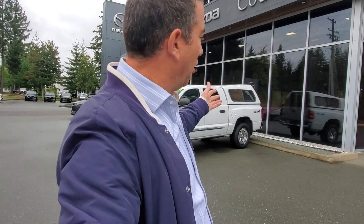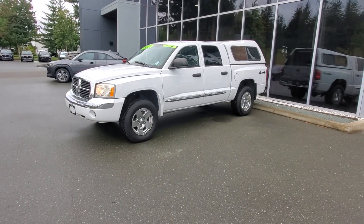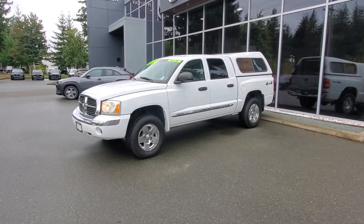Hey everybody, it's Mike here coming to you from Courtney Mazda — great place to be. This video is for all you wonderful people out there checking out our inventory from the comfort of your own home. This is a 2005 Dodge Dakota 4x4 — check it out, you heard it right folks, this is a 2005 Dodge Dakota.